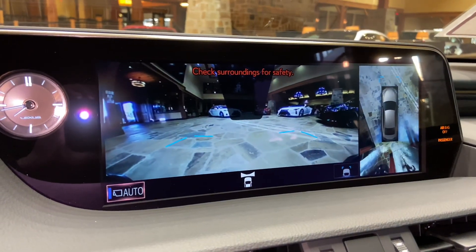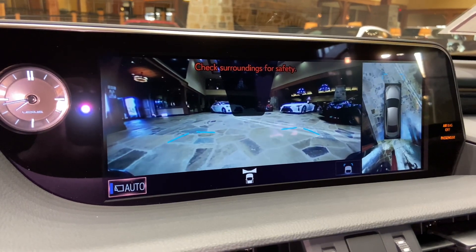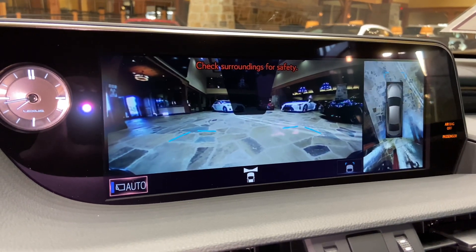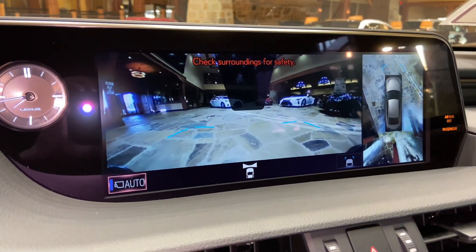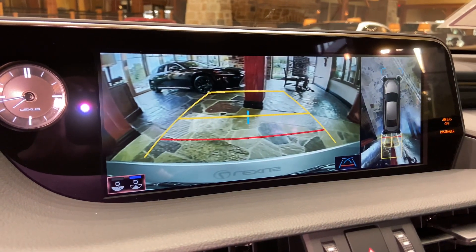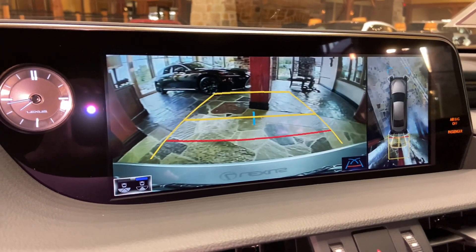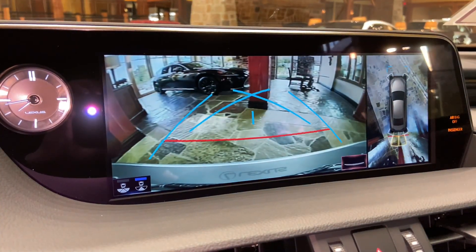When engaging the vehicle in drive, we have access to the front view of our surroundings as well as a bird's eye view camera, which will stay on when driving under 15 miles per hour. We also have our standard backup camera with bird's eye view, widescreen camera, and custom parking lines.